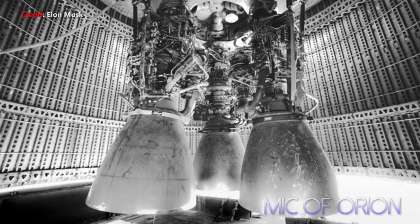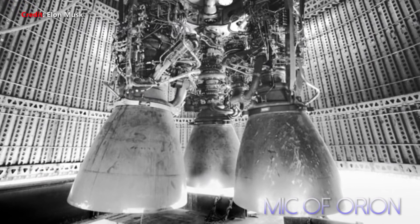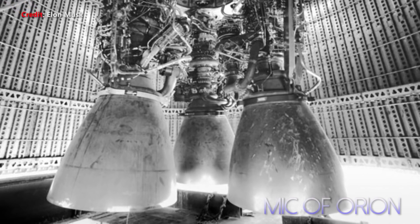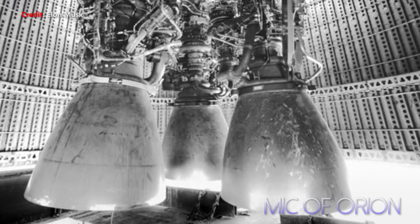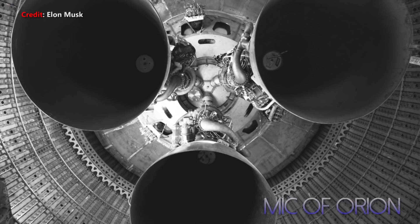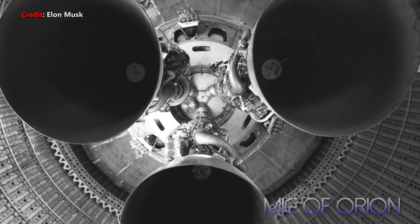On this testbed, at first only three Raptor engines will be integrated into the Starship, as it won't be carrying substantial cargo. However, at a later stage there's a good chance Starship MK1 will see the integration of all six Raptor engines, as stated by Elon Musk on several occasions. Starship will be capable of producing 600 metric tons of thrust. Three Raptors were attached to the custom-fabricated thrust structure that was installed inside Starship MK1 on August 14th, barely a month ago.